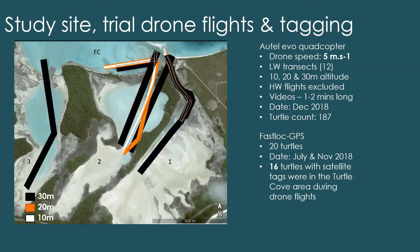We had a total count of around 187 turtles, though some of the transects overlapped so we had to account for that. Alongside the drone flights, Fastlock GPS tags were attached to 20 turtles — 10 tags in July 2018 and another 10 in November 2018. Using the satellite tracking data, we found that 16 tagged turtles were within the Turtle Cove area during those drone flights. All of this data was collected by Dr Nicole Esteban and the turtle team in 2018.